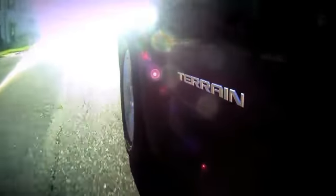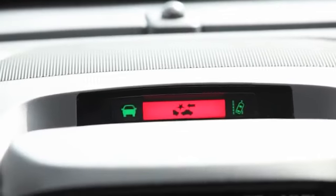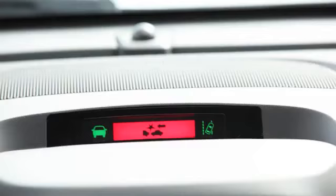The forward collision alert system operates at speeds above 25 miles an hour. When you're above that speed and it sees a vehicle ahead, you'll get a green vehicle ahead detected icon. If you're following too closely, you'll get a red solid bar on the visual display to let you know that you're tailgating. And if you're approaching a vehicle too rapidly, that display will flash and you'll get a series of high-pitched beeps.